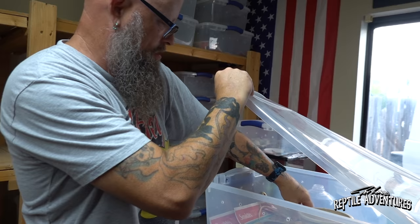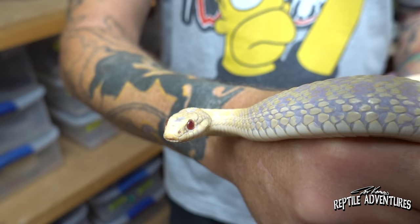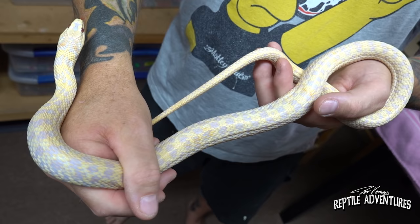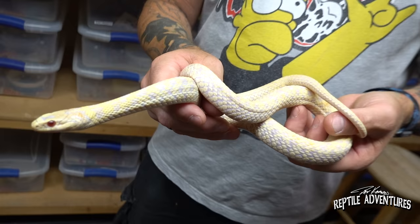Thamnophis marcianis is the scientific name of the checkered garter — just want to make that perfectly clear. But this is what it looks like as an albino. That is amazing. She doesn't look anywhere near as striking in that container — get her out and those purples and yellows just explode. She's got the coloration of a hatchling banana ball python, except she's an adult. Look at those subtle colors on her head — those yellows and oranges and lavenders.